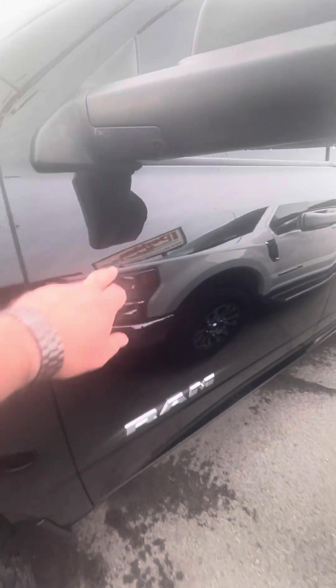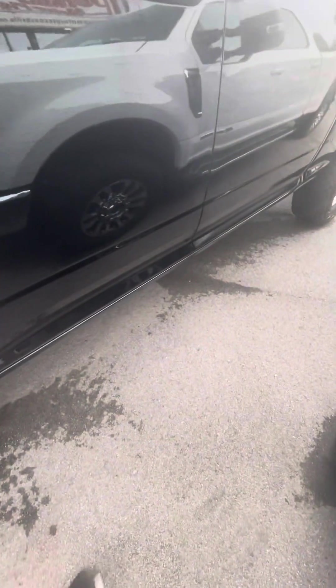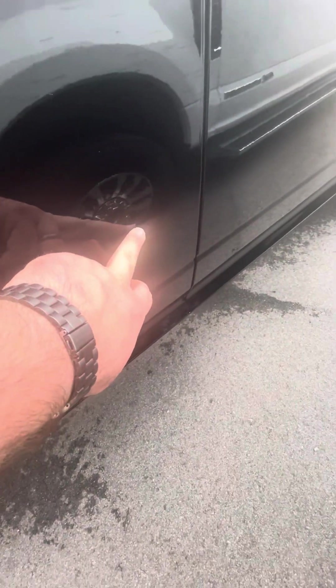Driver's side door — one small dent here, super small. And got another little door ding right there. Other than that, driver's side door looks great.